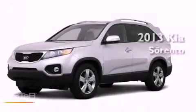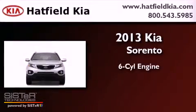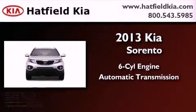This is a brand-new 2013 Kia Sorento. It has a six-cylinder engine, an automatic transmission, and four-wheel drive.